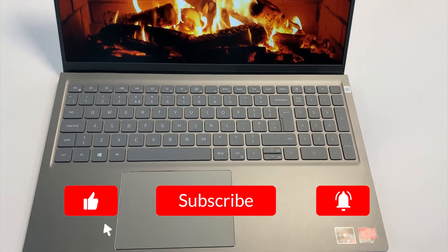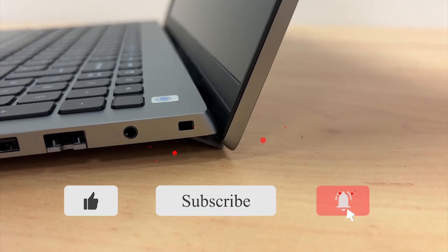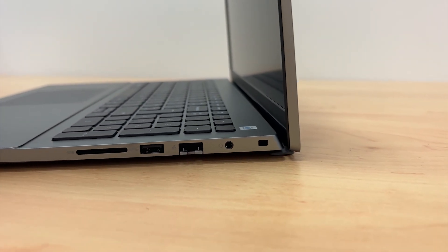We hope you found this video useful. If you did, please give us a like, subscribe and make sure to hit that notification bell. That's all from us and we will see you in the next one. Bye.